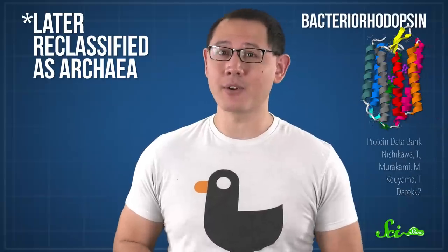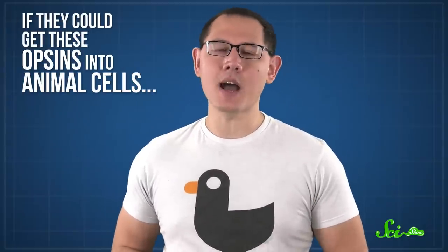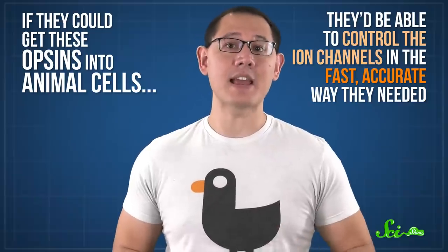We've actually known this about opsins since the 1970s, when researchers noticed that one in certain bacteria called bacteriorhodopsin opened its ion channels in response to green light. And today, we know about plenty of others, which start and stop firing neurons in response to all kinds of light. But no matter how many opsins we found, it took until the beginning of the 21st century for scientists to really understand the applications of them.